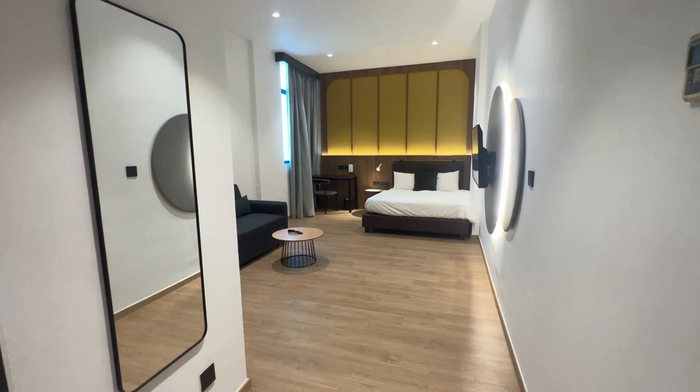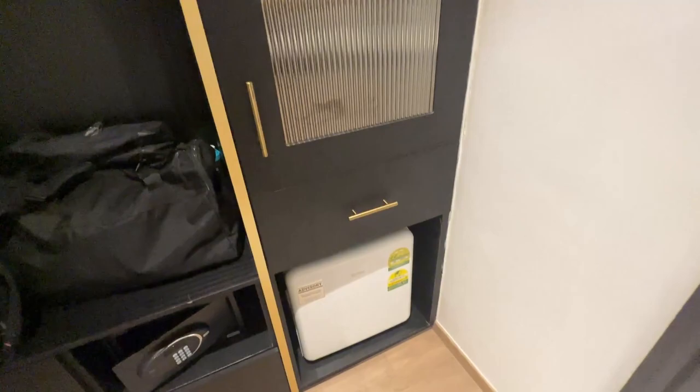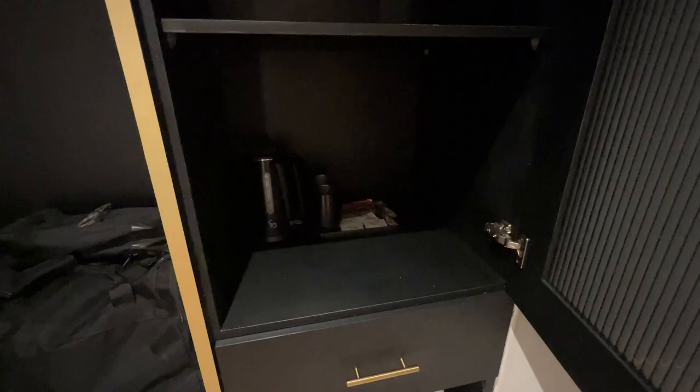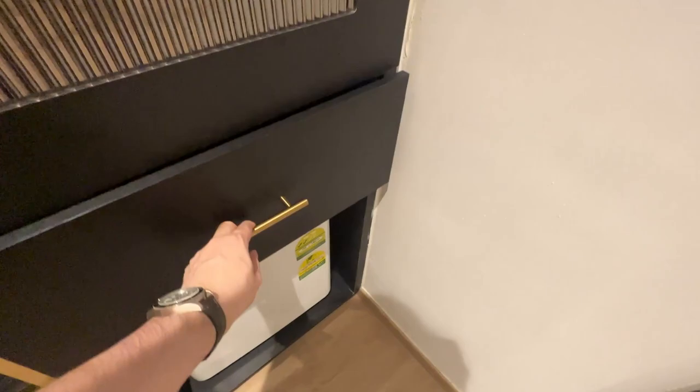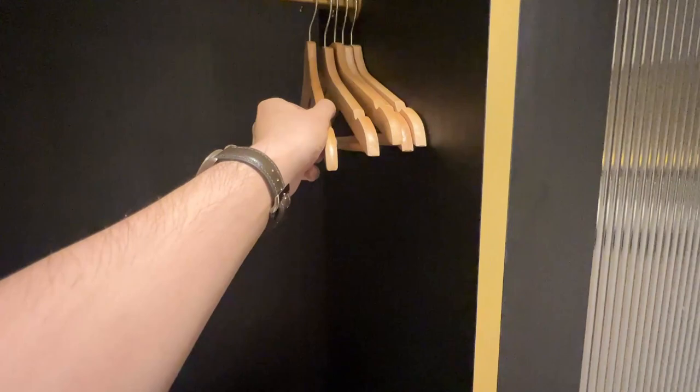Next to the door you have a full-length mirror. There's a mini fridge at the bottom. You open this cabinet and you can see your cups and refreshments. There's also a hair dryer, a torch in case of blackout, a back rest area, and hangers — they're closed and removable.